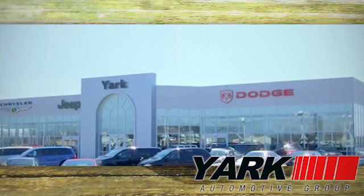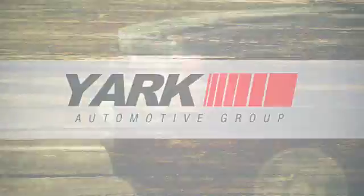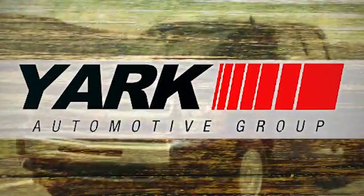Yark Automotive. We're Northwest Ohio and Southeast Michigan's largest volume dealer. Yark, Yark — it's just what you're looking for.